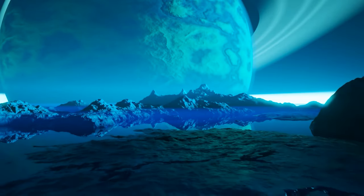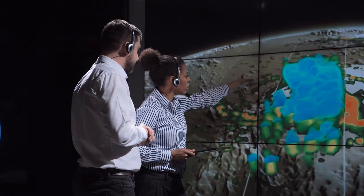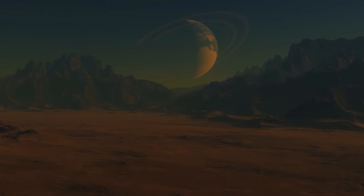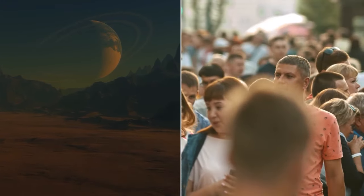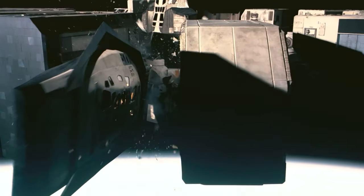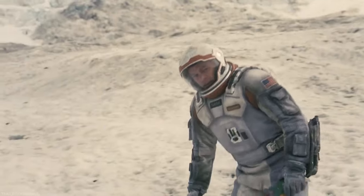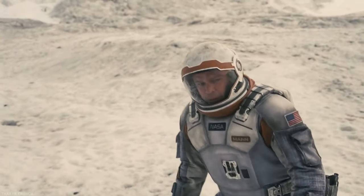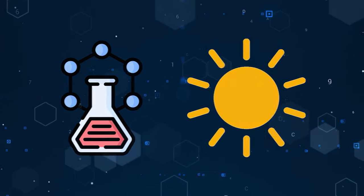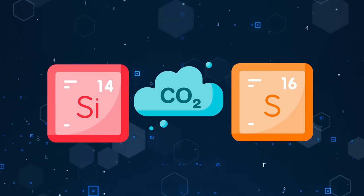So how would life evolve on such planets? That's a very good question, and one that scientists are still scratching their heads over. Life on Hycean planets would be nothing like life on Earth. These worlds might have crazy conditions that any living thing would have to deal with, such as crushing pressure, scorching temperature, deadly radiation, and dim light. And they might offer different sources of energy and nutrients, such as chemicals instead of sunlight, hydrogen or methane instead of oxygen, and silicon or sulfur instead of carbon.